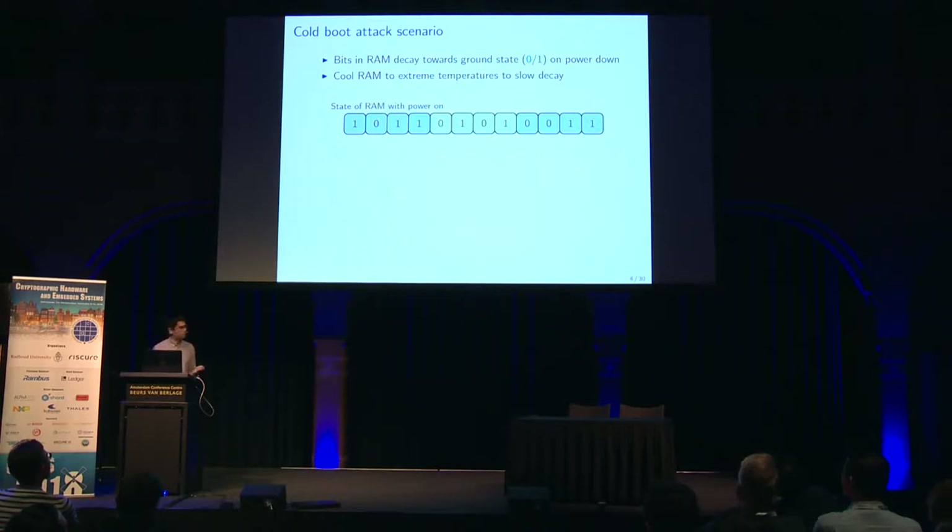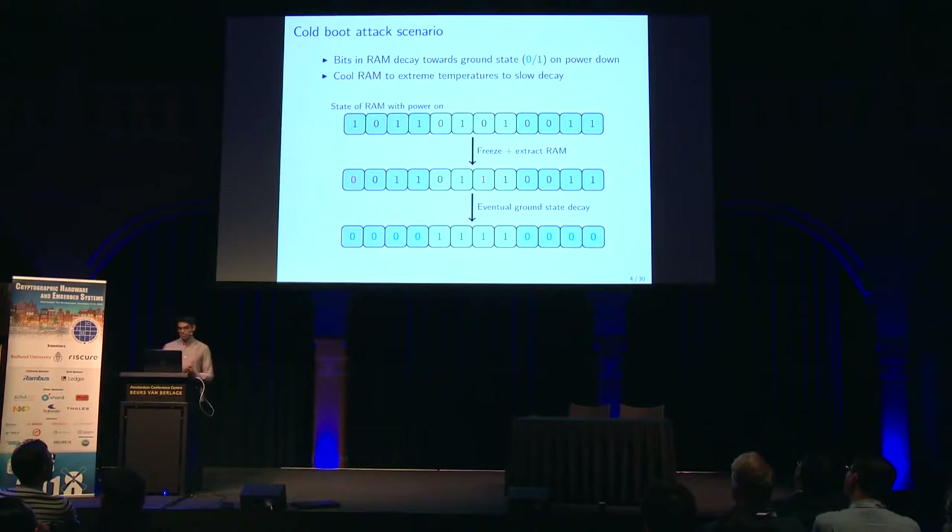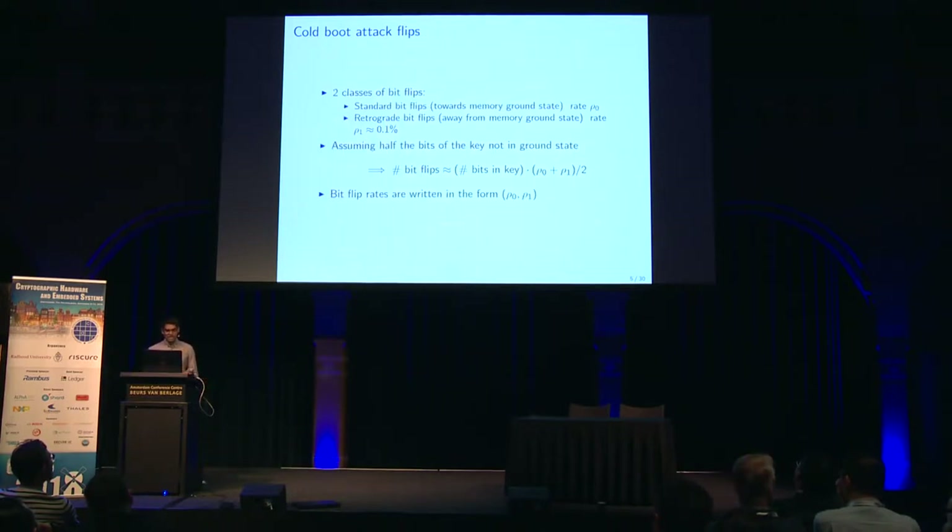So now we move on to an example. Suppose we have a 12-bit secret key in the victim's memory — this is the true value of the secret key. The attacker comes along, freezes and extracts the RAM, and then takes a noisy reading of the secret key where some of the bits have flipped. At this point, the attacker needs to detect and correct these bit flips in order to recover the secret key. Eventually if the attacker leaves the RAM at room temperature, we reach the ground state of regions of zeros and regions of ones. In addition to standard bit flips that go towards the memory's ground state, there are also retrograde bit flips that go away from the ground state; however, these occur at a much lower rate of ρ₁, where ρ₁ is roughly 0.1% according to Halderman et al. I'll use ρ₀ to denote the standard bit flip rate. Whenever I give you a bit flip rate containing two numbers, the first represents ρ₀ and the second represents ρ₁.